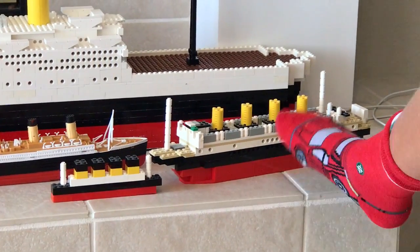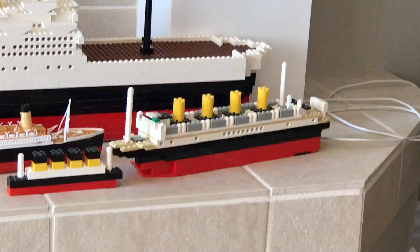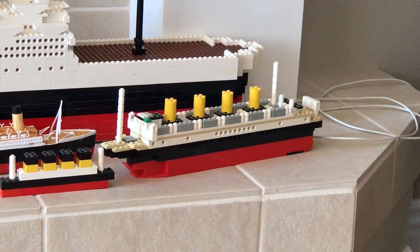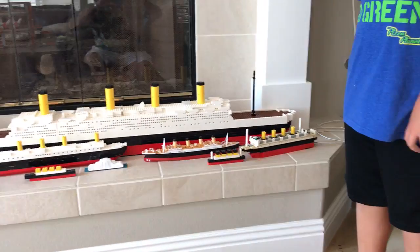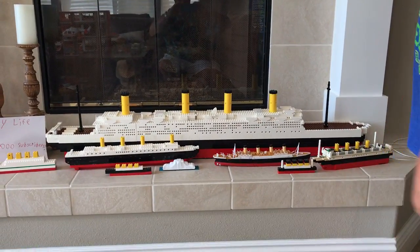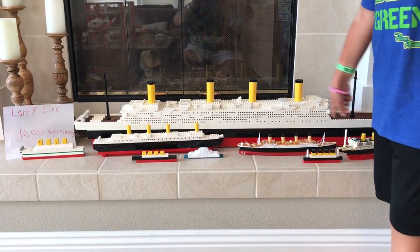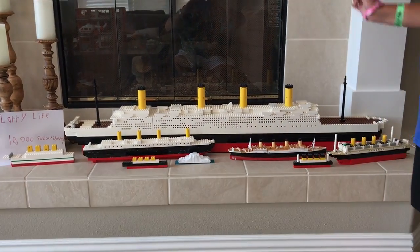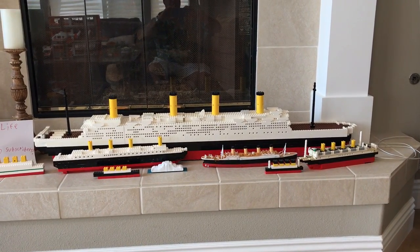I think the first Titanic we ever made was that one — I remember one day we had a big box of Legos at your grandma's house, we put it together and then took it home. Let's see how it all started! But real quick — in total, counting all these ships, there are seven ships including one iceberg.